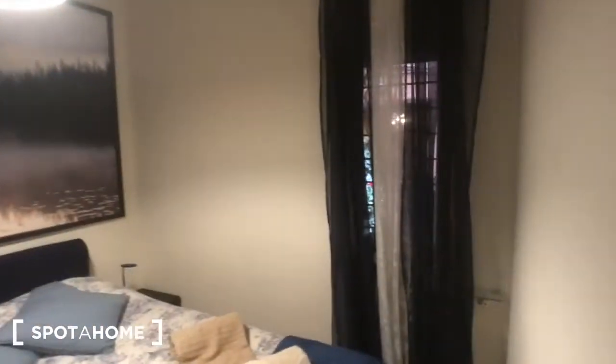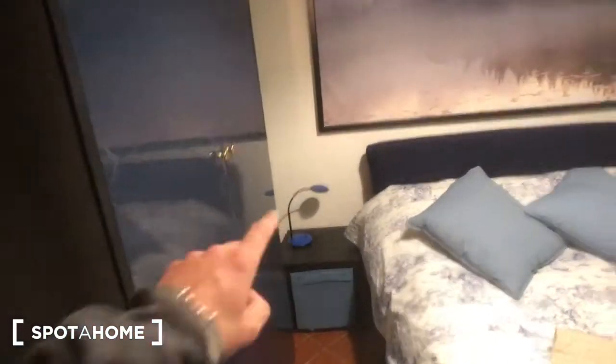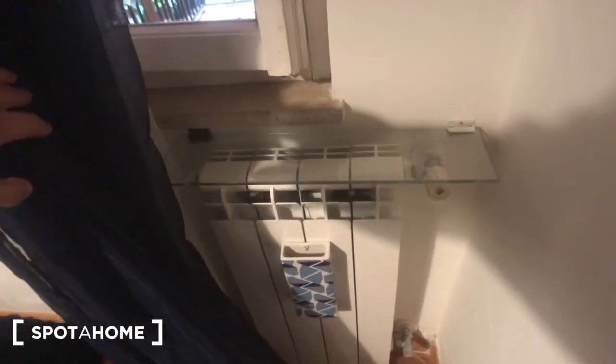And we can move to the bedroom. Here we go. You have a window that goes to the terrace. A big double bed right here, with one and two bedside tables, with two cubes inside of it. One lamp each. A shelving right here next to the window, with this radiator. And you can find this huge wardrobe, plenty of space, right there.